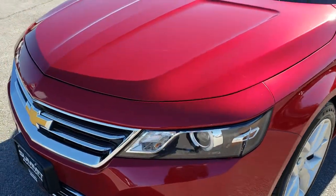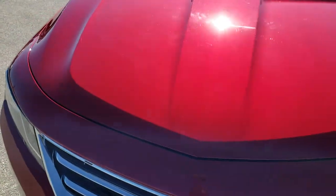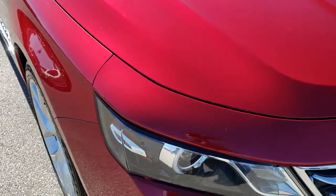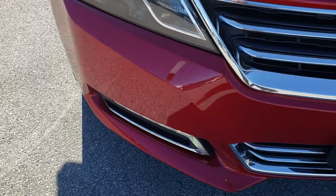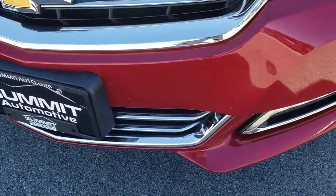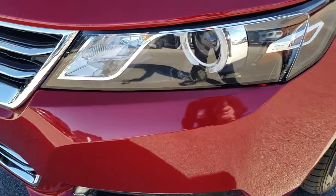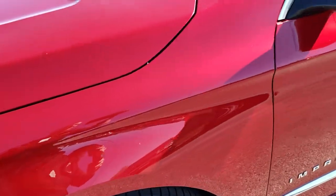Today we are checking out this super clean 2015 Chevy Impala LTZ2. This vehicle has a 3.6 liter V6 motor. From this HD video you will be able to tell that this car is extremely clean all the way around. It has the LED running lights, the projector lamp headlamps, and crystal red tint coat is the color.